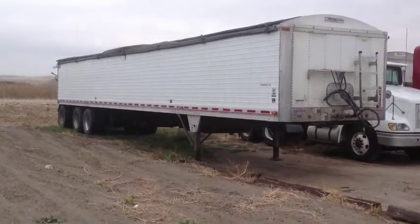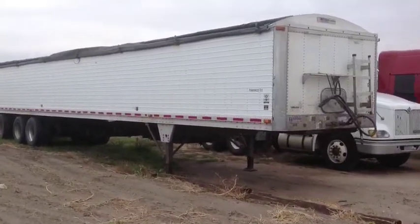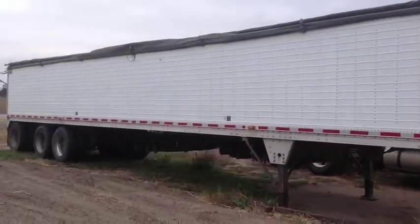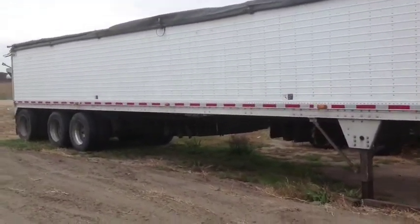Dale Cavan, Norfolk Truck Center. Here we have one of three Wilson Patriot belt trailers. This is a 2007. We also have a 2006 and a 2008.